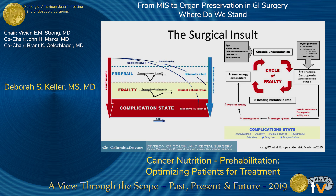Age and frailty aren't the same thing, but they are inherently linked. As patients get older, they have increases in their frailty index, decreases in their ability to respond to stress, decreases in their nutritional parameters, and that all leads to increased complications after surgery.